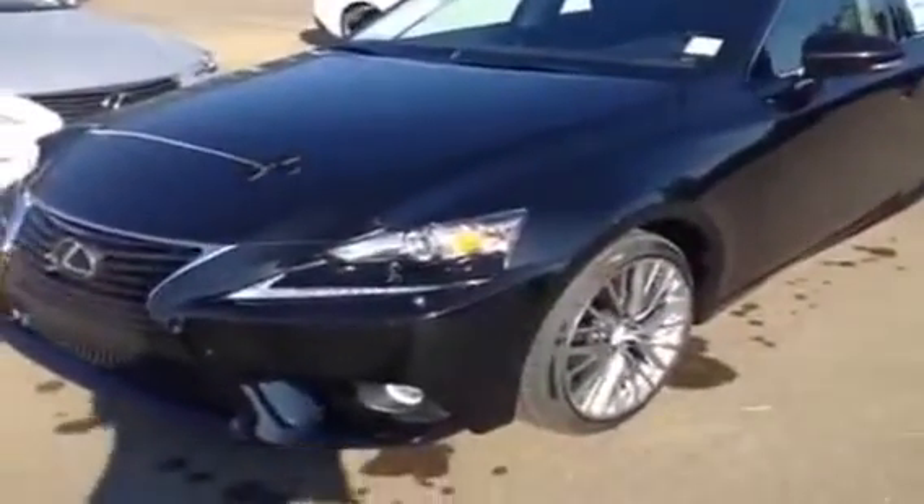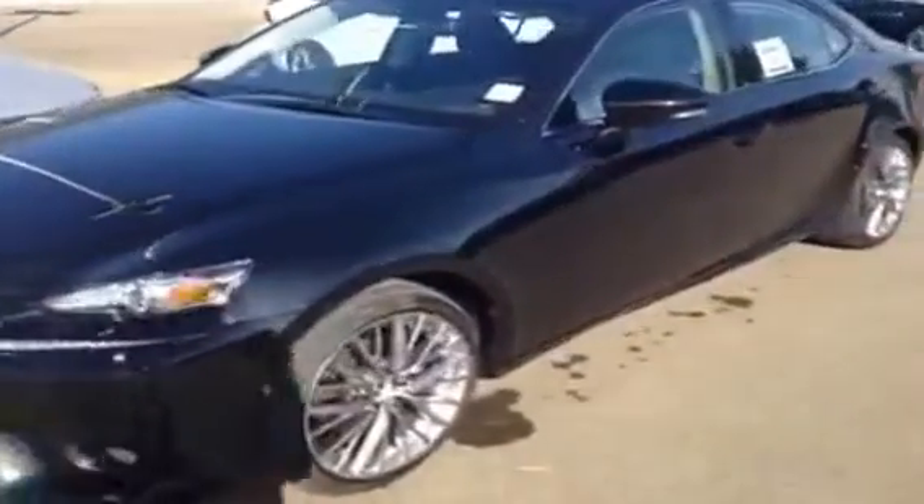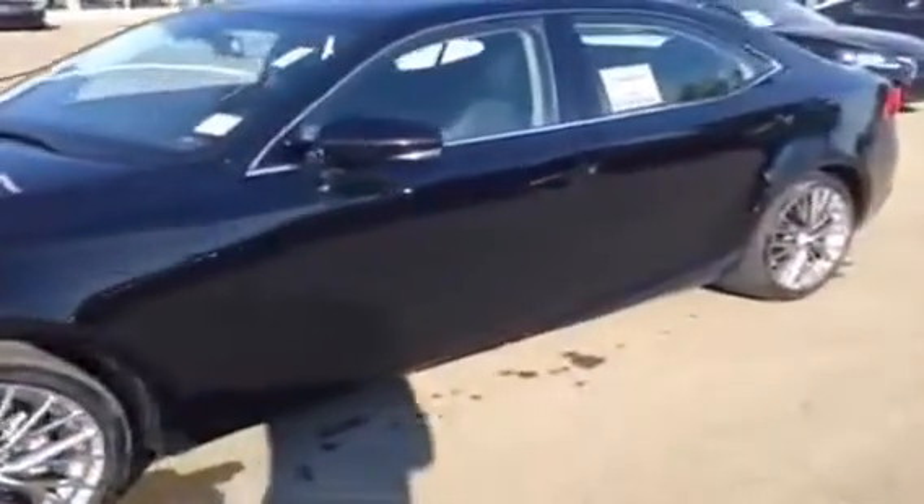We have the black exterior color and inside we have black leather. So you have the smart access and the start and stop push button. Inside we have power windows, power locks, and the side mirrors are powered.